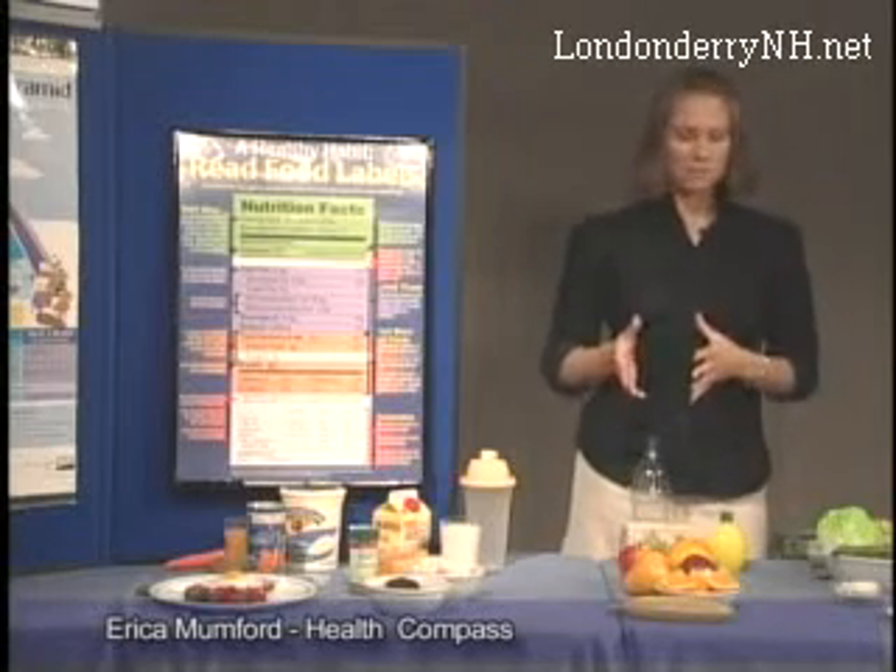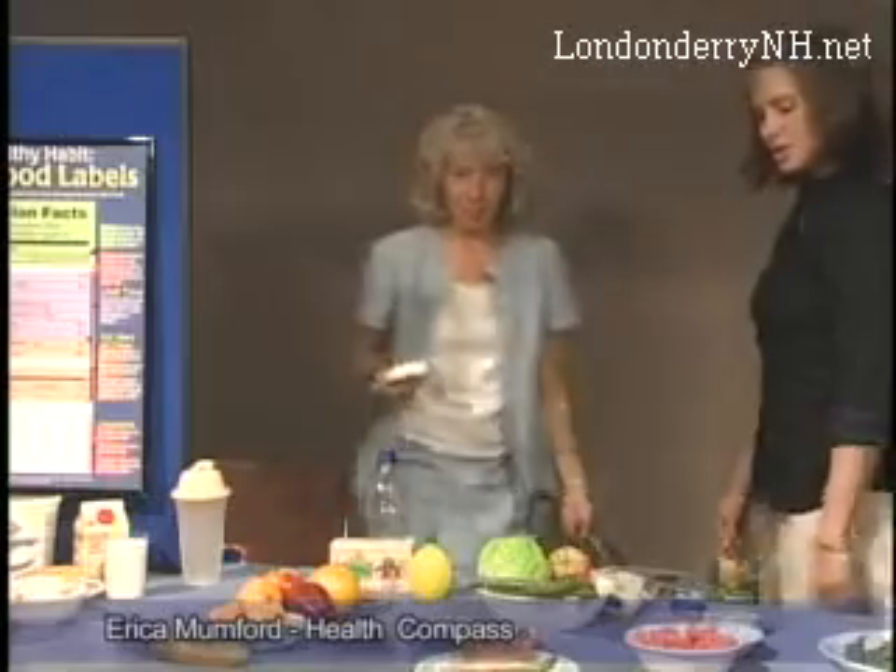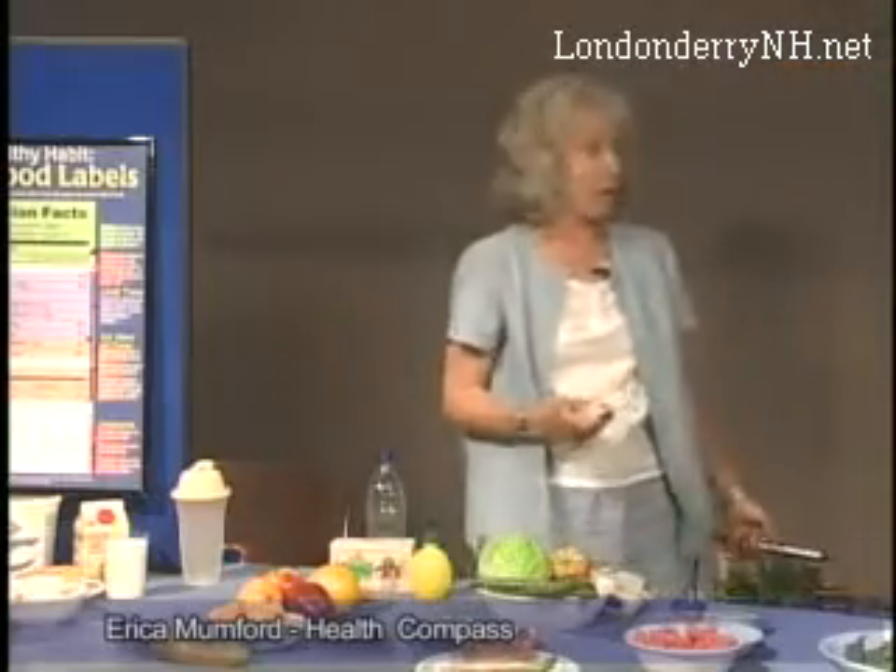Moving on from mid-morning, the next meal is lunch, and I'd love to introduce Chris to get lunch going for us here — because now I'm hungry and I need my lunch.